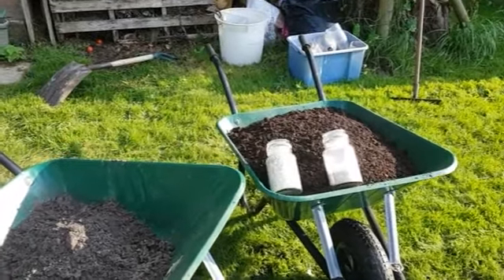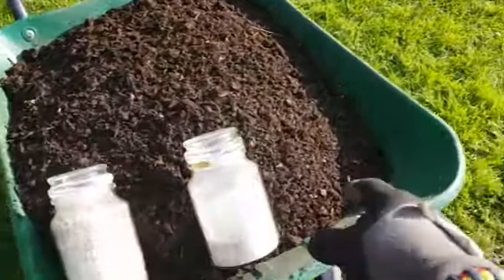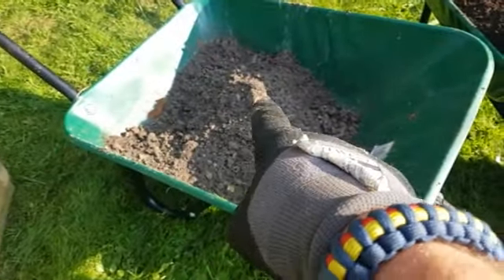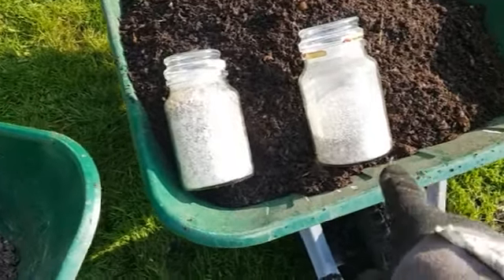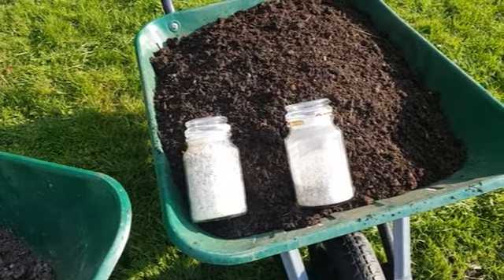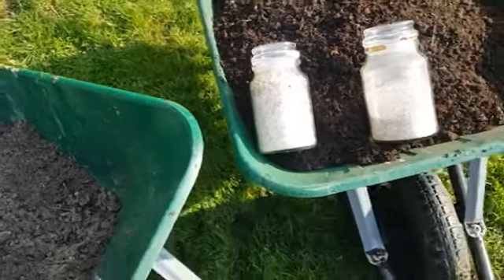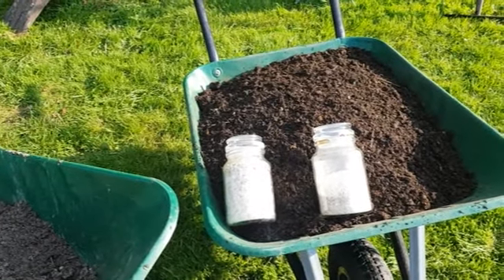We've got a wheelbarrow full of homemade sieved compost that is just beautiful. We've also got half a barrel of potash that we're going to spread around, and then I've got two grades of eggshell. The finer almost-powder grade will help bring the calcium out fairly quickly, and then the larger lumps will break down more slowly as the garlic grows. That's the plan anyway.